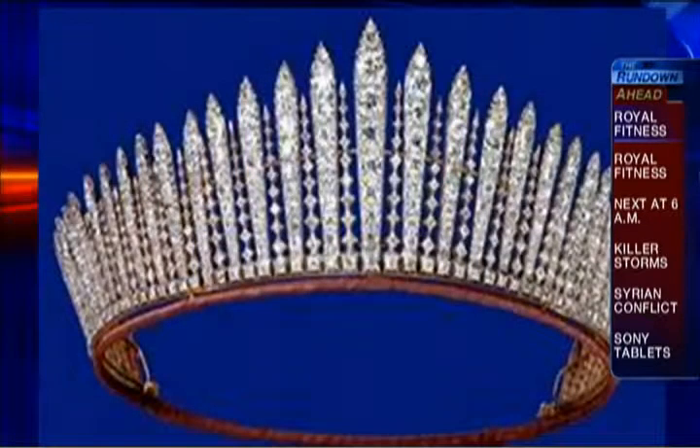A tiara — really? That's what they're saying. Possibly the Queen's tiara — not just any tiara. Looks familiar, doesn't it? That's the one that Queen Elizabeth wore in her wedding, so maybe we'll see that. Something old and something borrowed.